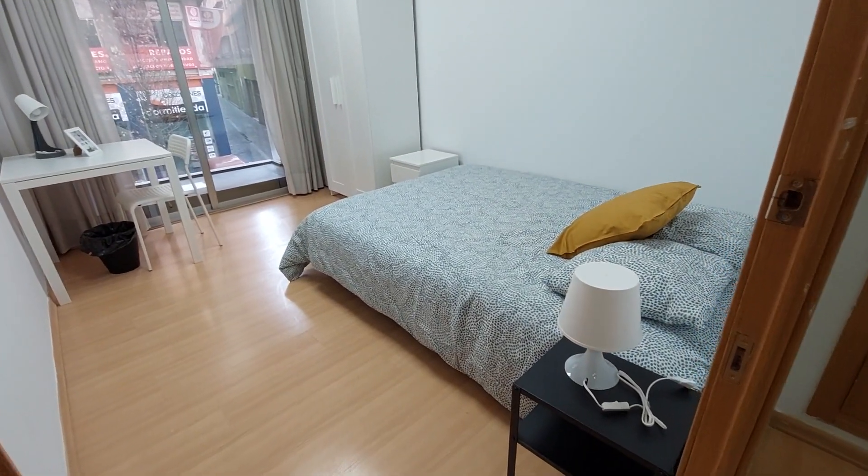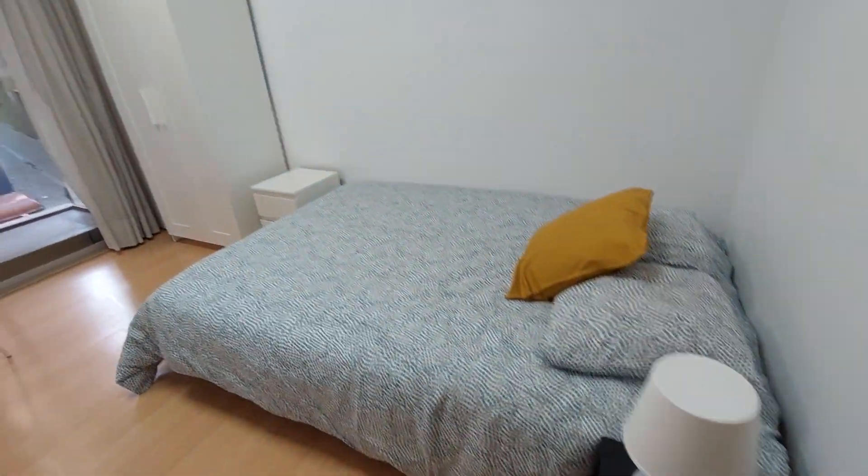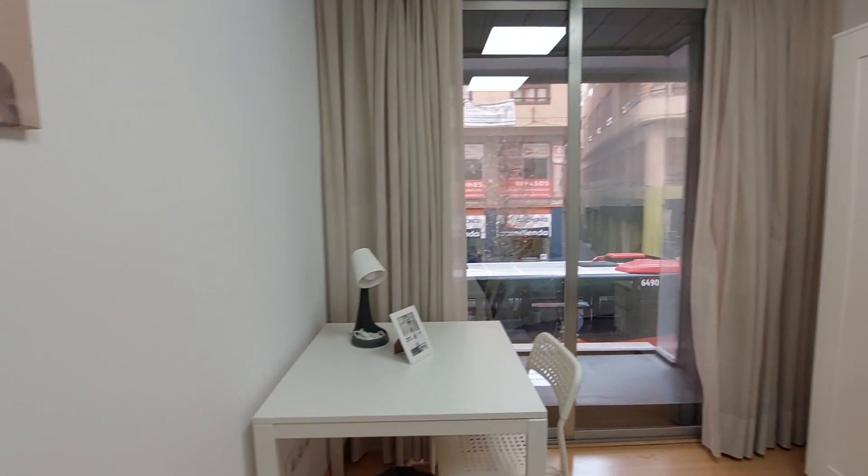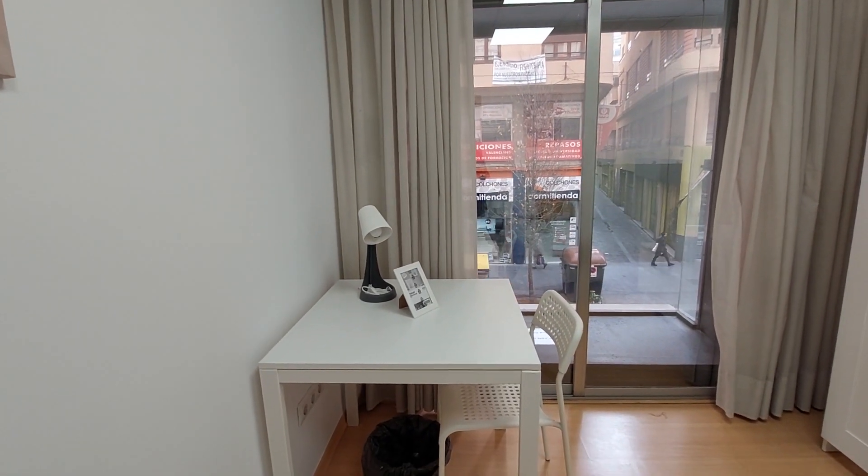This is the second bedroom. You have a double bed, a bedside table, and a lamp. You have a small chest up there, a two-door closet, a desk, and a chair.